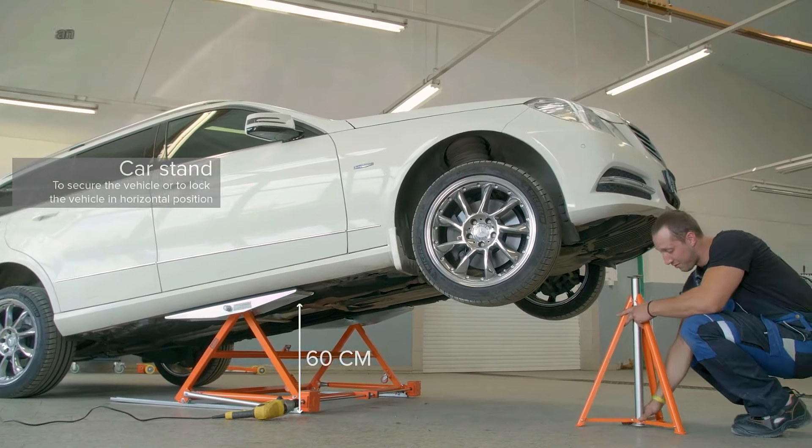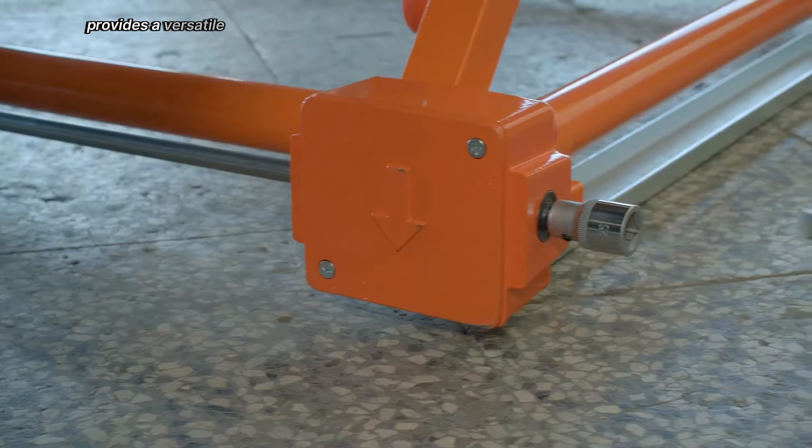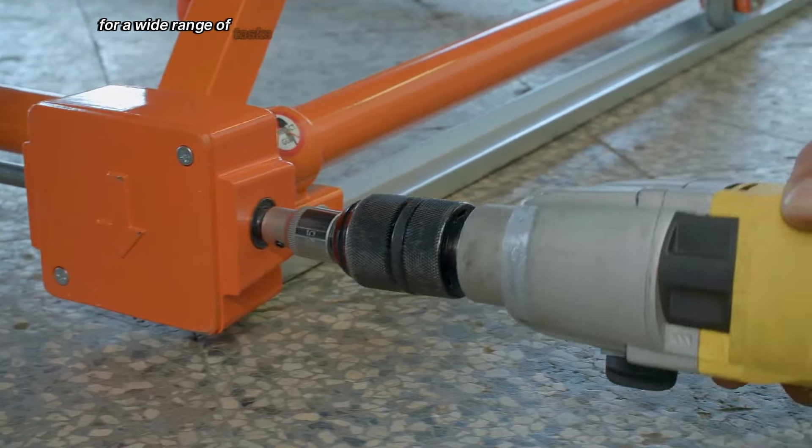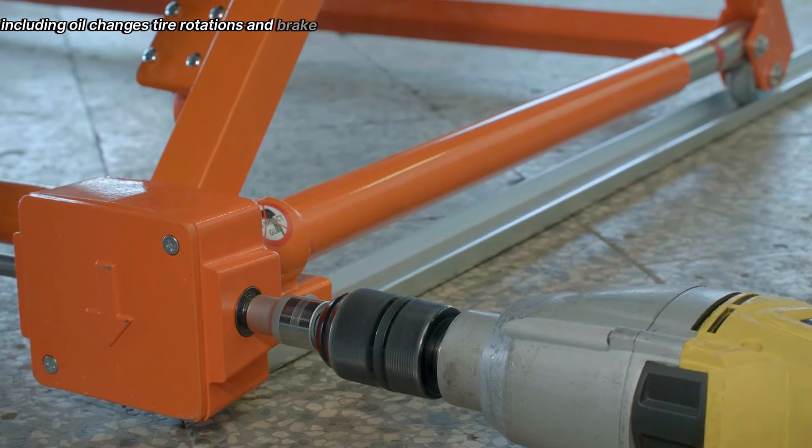With its tilting features and adjustable height, the Autolift 3000 provides a versatile solution for a wide range of tasks, including oil changes, tire rotations, and brake repairs.